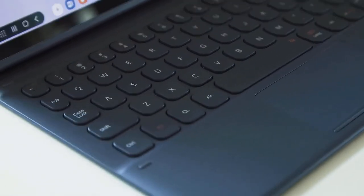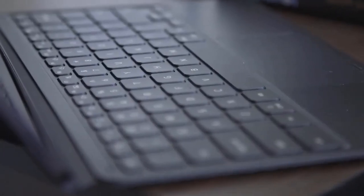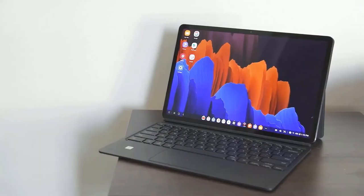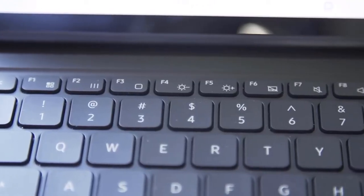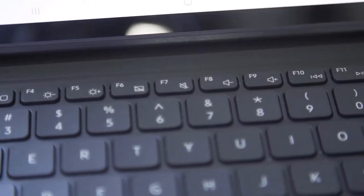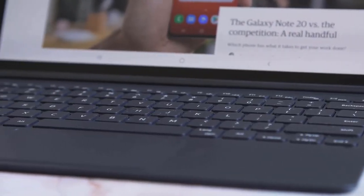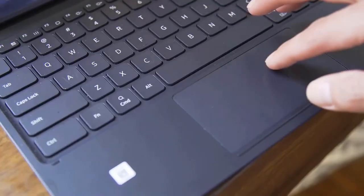The trade-off for this sort of case is that it can't really be used on one's lap without things falling apart. The S Pen is thankfully included. There's no slot for the stylus — something I keep asking for but never get — but it does snap magnetically to the top of the device, albeit a bit weakly. Samsung has built up a nice ecosystem for the input device, and I'm consistently impressed that it can recognize and convert my handwriting.